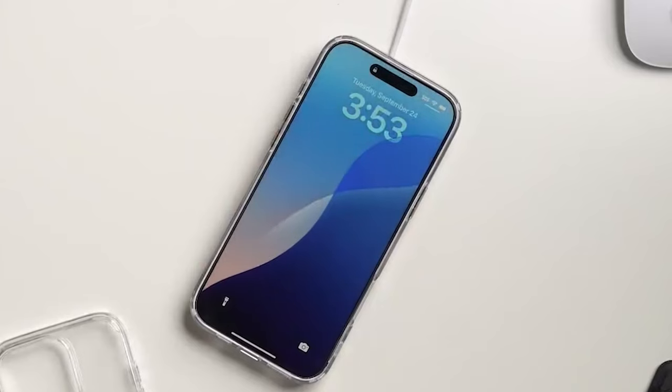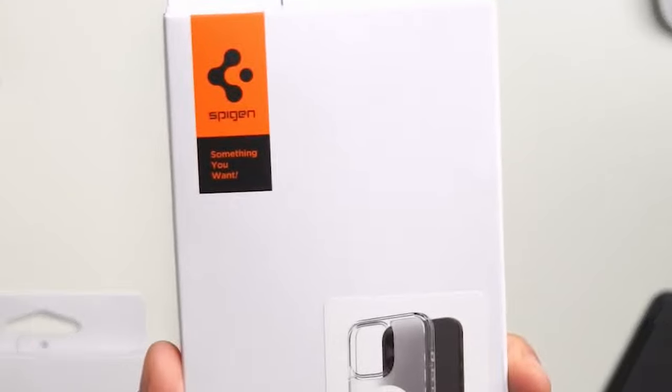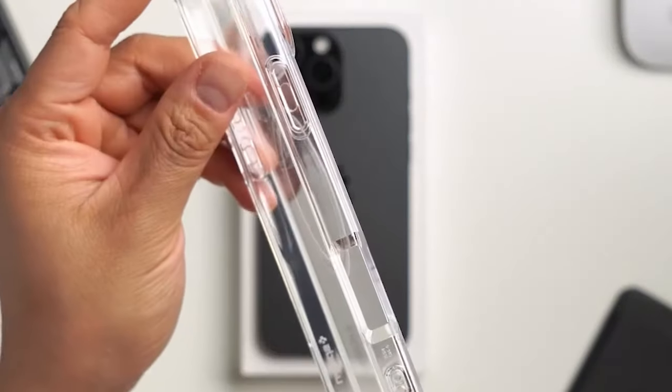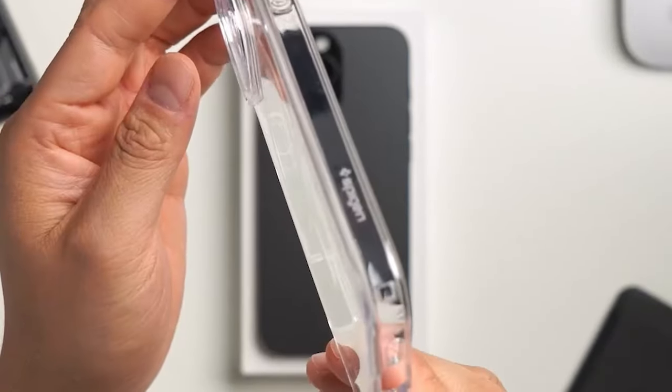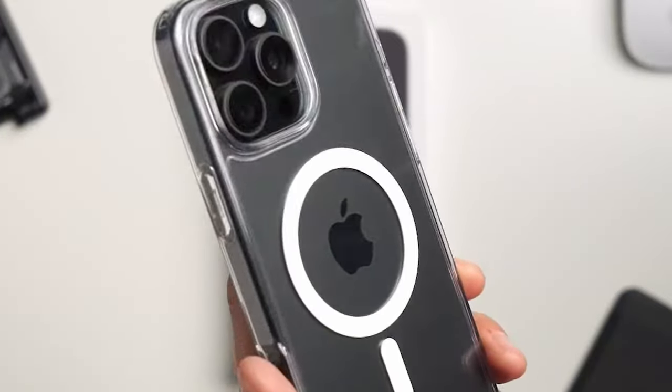The raised edges are there to protect the screen and camera from scratches and cracks, so you don't have to worry about placing your phone face down. It's fully compatible with wireless charging and all MagSafe accessories, making it incredibly convenient for everyday use.